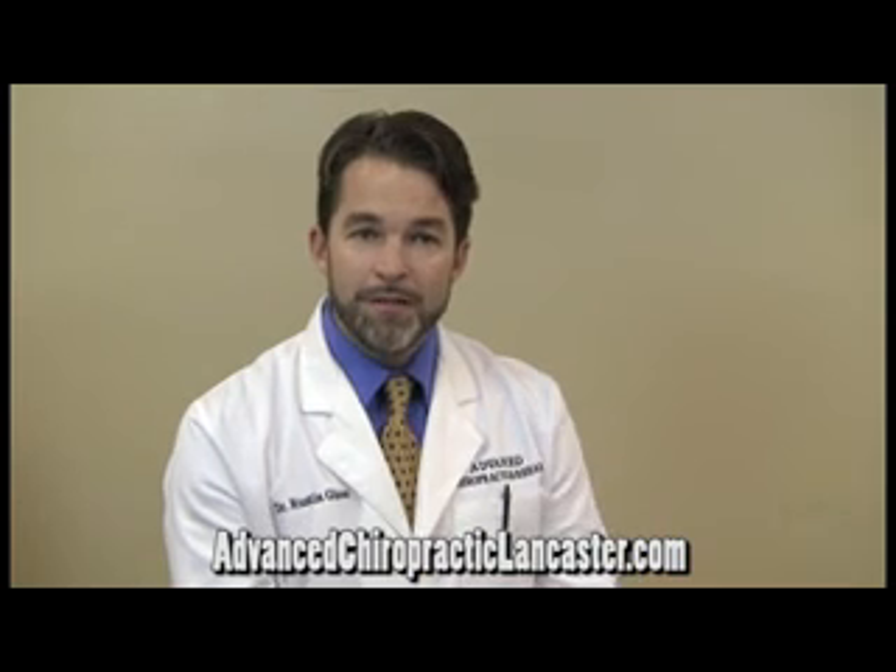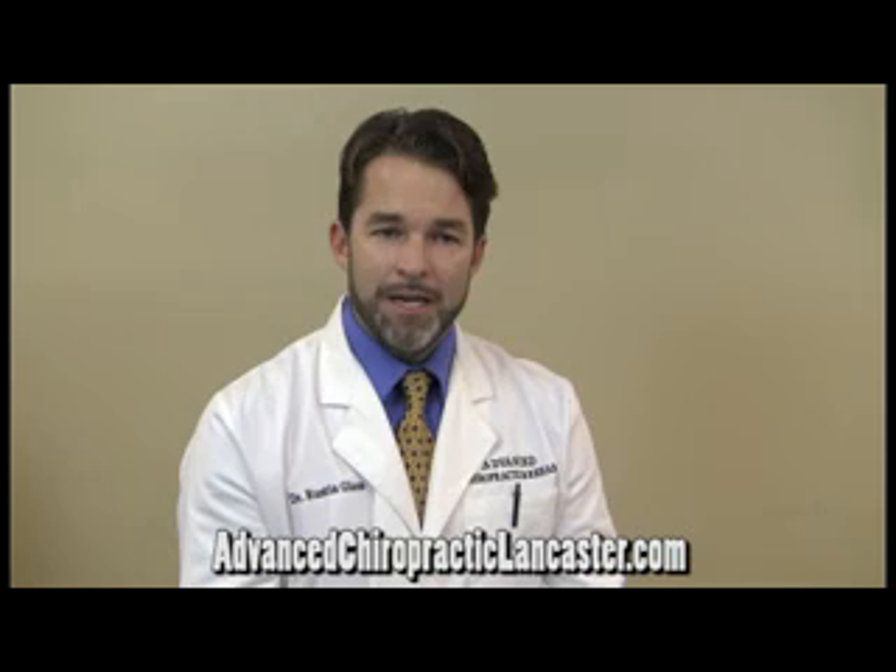We also have ultrasound, which can sometimes be helpful at reducing the inflammatory process that may be associated with headaches. We also use an advanced traction therapy called spinal decompression therapy when joint pressure or joint tension is associated with tension headaches, which it many times can be.